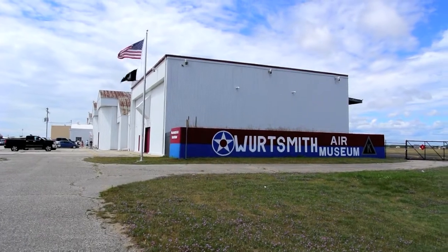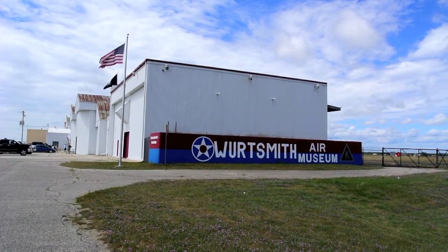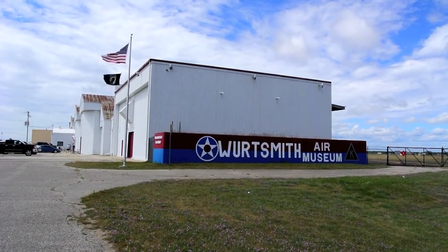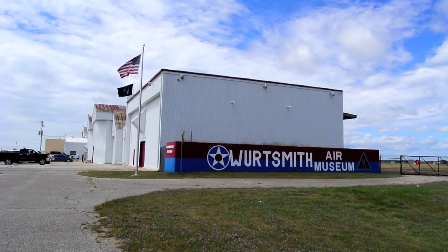While it's not worth a special trip to see the museum, it certainly is not a bad thing to do if you have a spare half hour. So if you're ever in the Oscoda, Michigan area, make sure and check out the air museum at the decommissioned Wurtsmith Air Force Base.